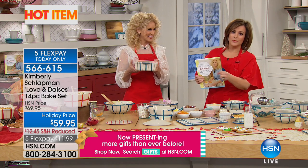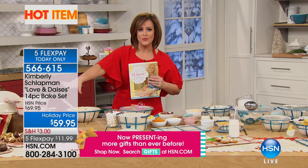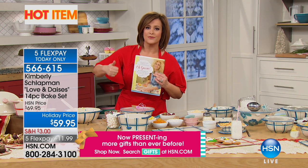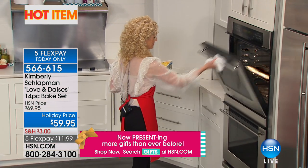You can butter the bottom or put some coconut oil down there if you'd like, but you don't have to. This beautiful set is not only gorgeous and looks beautiful on your table, but it's going from the oven to the freezer, into the microwave, into the fridge — it is doing everything for you, so it's functional and beautiful and charming.